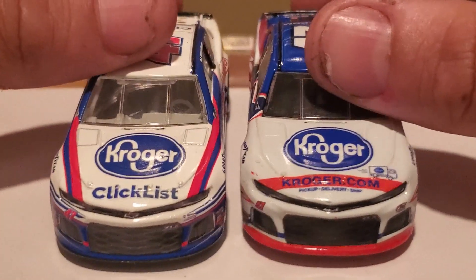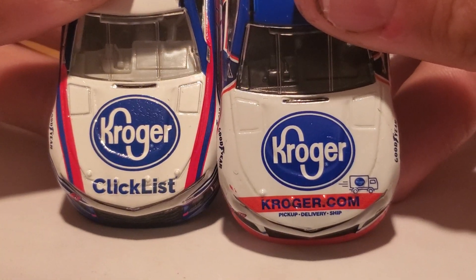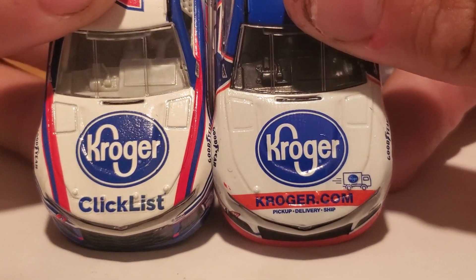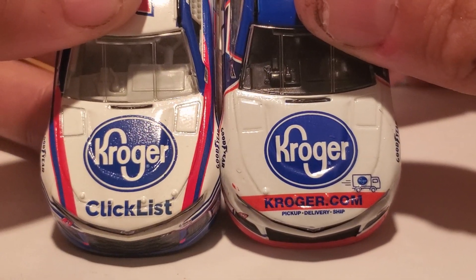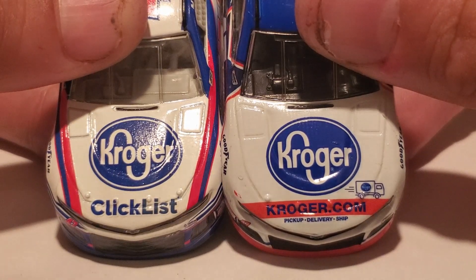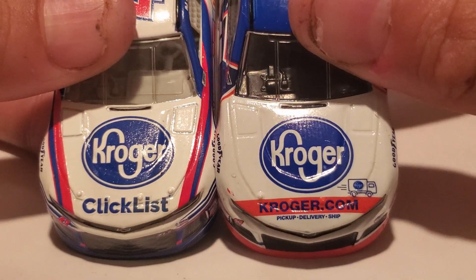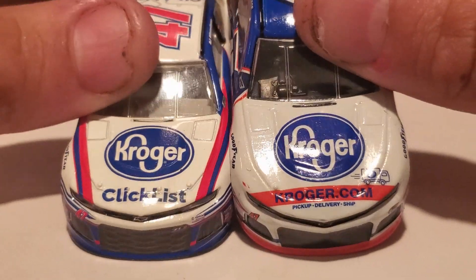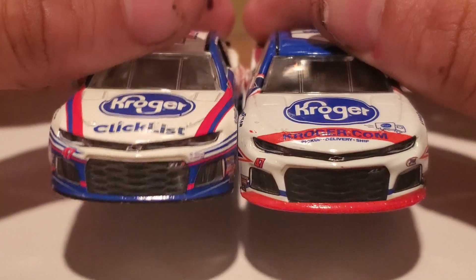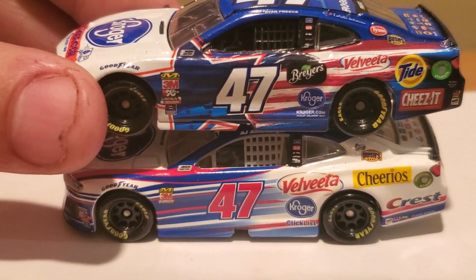Speaking of the devil, here's the NASCAR Authentics car from last year of AJ Allmendinger's car. And right off the bat, probably the only thing I do not like about the 2019 version — and my good friend Garrett's Diecast Buffet pointed this out — I'm not digging that red stripe over the Kroger logo. It just doesn't really feel right. If they inverted the colors, like where the red is should be blue, and where the blue is could be white, I think that would flow a lot better with the Kroger logo on top. I guess they dropped the whole ClickList promotion because remember, they renamed the whole team last year from 2018 to Kroger ClickList Racing. That didn't last long — I guess it was just for promotional purposes. Back to JTG Daugherty Racing, I see.